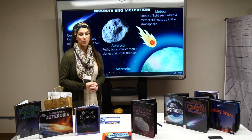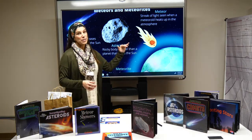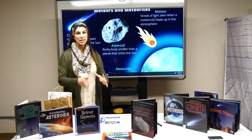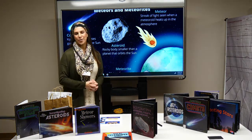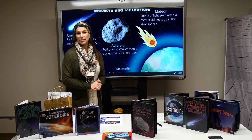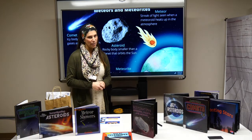If a meteor enters our atmosphere, it usually burns up and there's nothing left. But if a part of it survives and hits the ground — the Earth — it becomes a meteorite. There are places where you can go and see meteorites, like the Joshua Tree in Lakeville space museum, where they have meteorites on display. So check them out. And here is a short video about meteors.